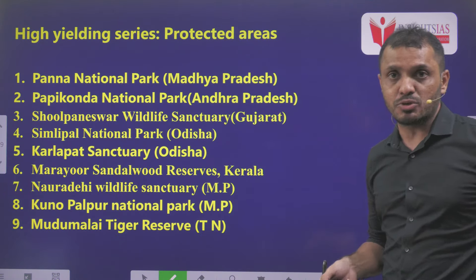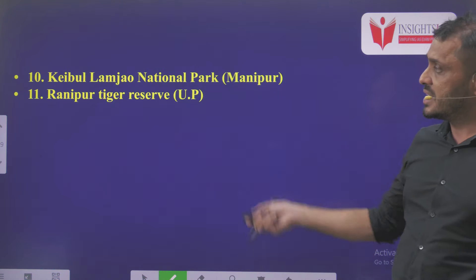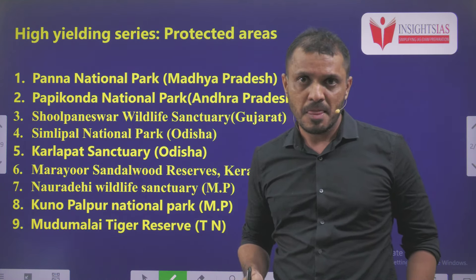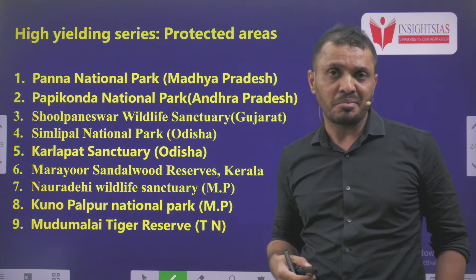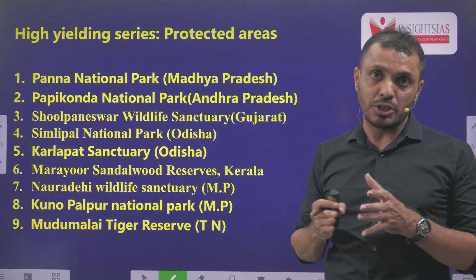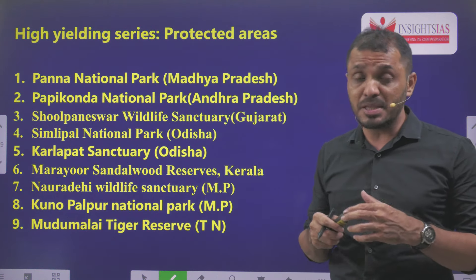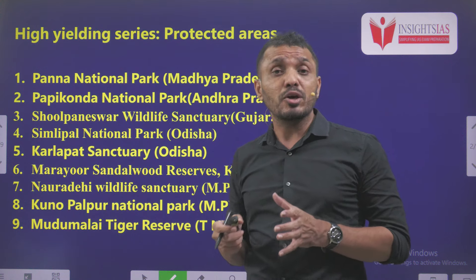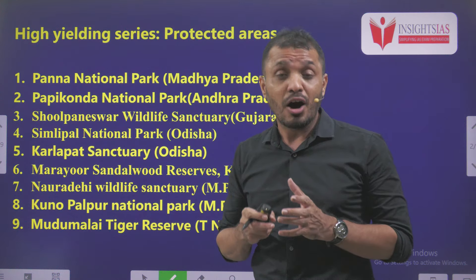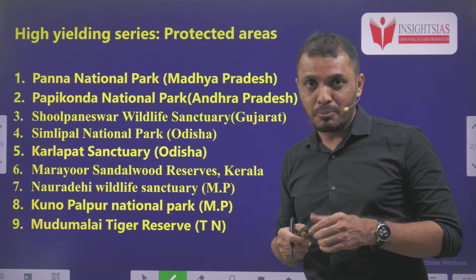These are the topics we are going to discuss in today's video as a part of the protected areas. Overall in this video we are going to cover 11 protected areas. The consciousness regarding the environment is getting increased, so we have to know which protected areas are in news. Protected areas include National Parks, Wildlife Sanctuaries, or Biosphere Reserves. The total number of Biosphere Reserves in India are 18. How many Biosphere Reserves in India are recognized by UNESCO? Put your answer in the comment section.